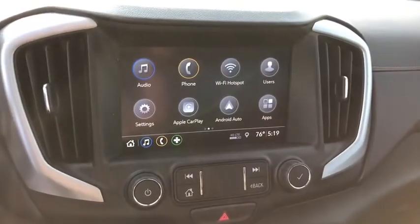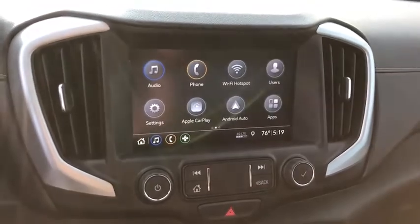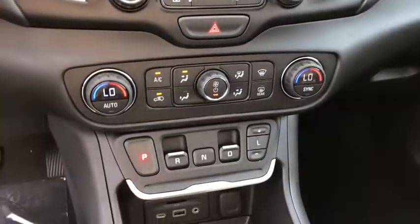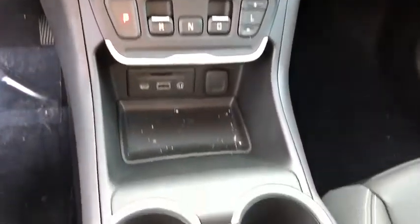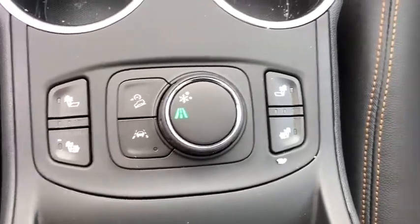Remote engine start, leather-wrapped steering wheel, Bluetooth, floor mats, four-wheel disc brakes, keyless start, cruise control, aluminum wheels, auto-dimming rearview mirror, climate control, front-wheel drive, AM-FM stereo radio. This beauty will even make your house keys jealous. Drive it today.